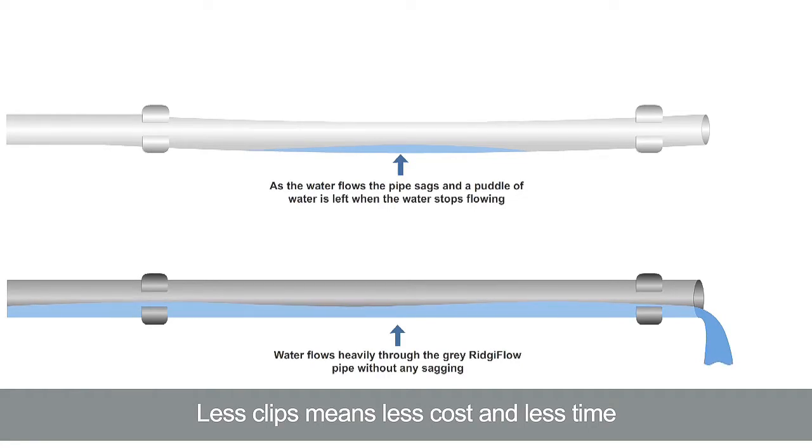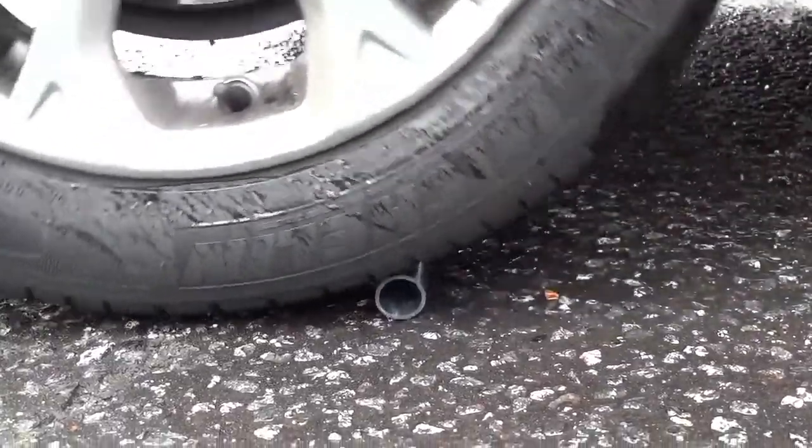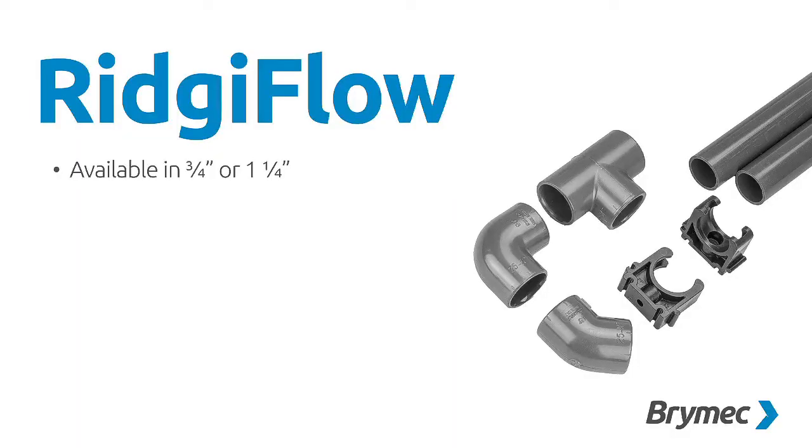Its thick wall design makes it exceptionally strong compared to a standard PVC overflow pipe, so it can withstand extreme physical treatment without crushing.